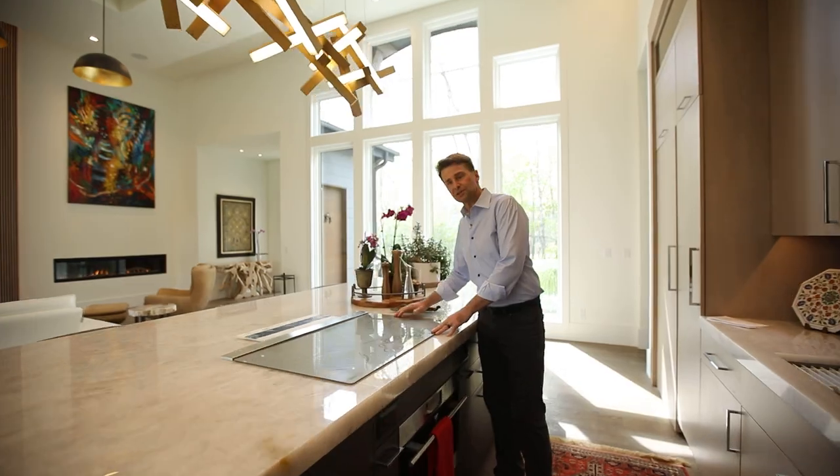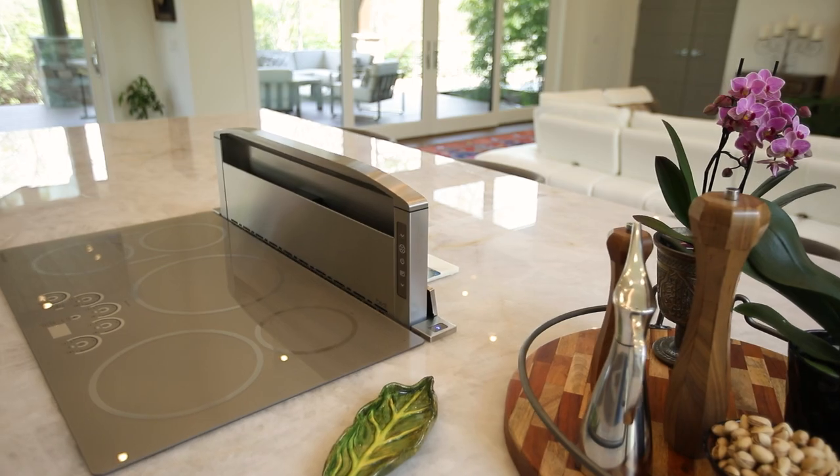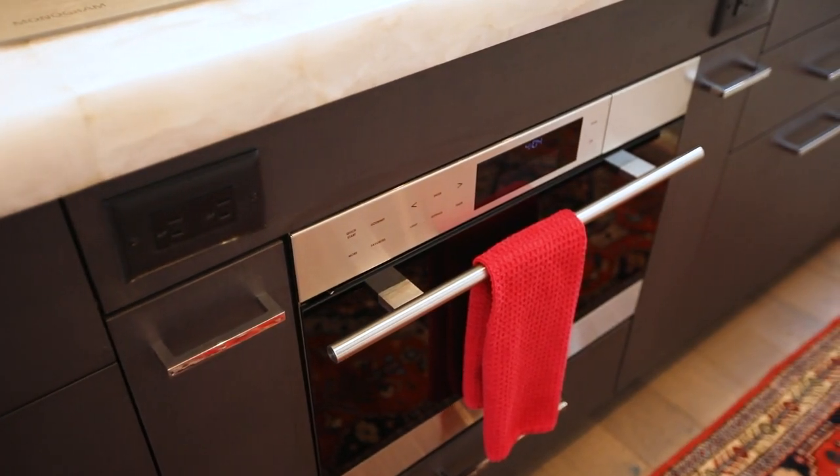This is a GE Monogram induction stovetop with best downdraft ventilation. You can't burn yourself on this and it is ultra easy to clean. There's even a Wolf steam oven underneath for warming food.